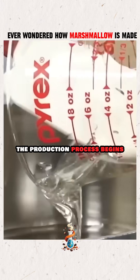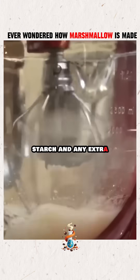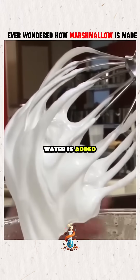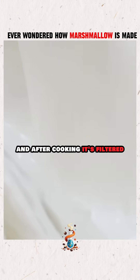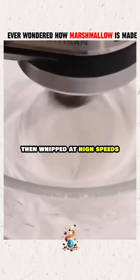The production process begins by mixing the corn syrup, starch, and any extra ingredients into a thick paste. Water is added, and the mixture is heated to around 240 degrees Celsius. After cooking, it's filtered to remove lumps, then whipped at high speeds.